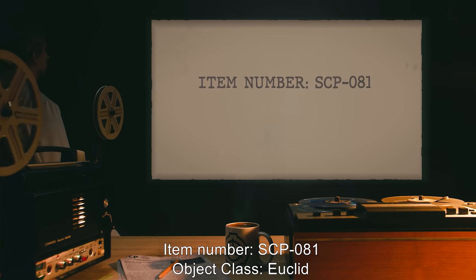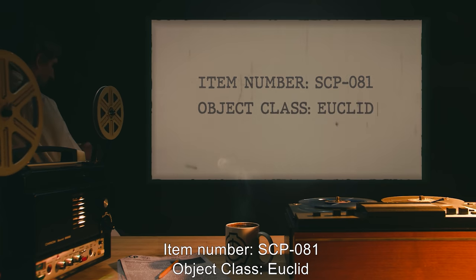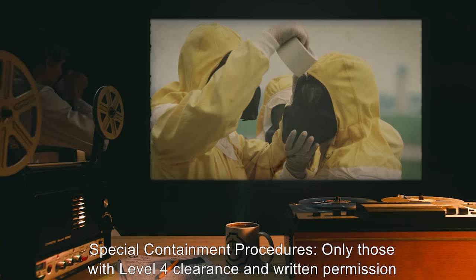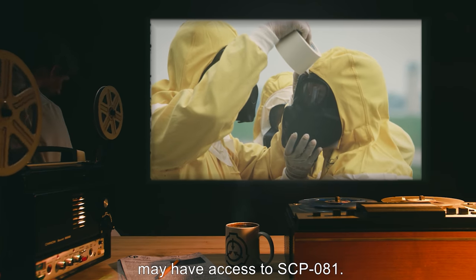SCP-081. Item Number: SCP-081. Object Class: Euclid. Special Containment Procedures: Only those with level 4 clearance and written permission may have access to SCP-081.